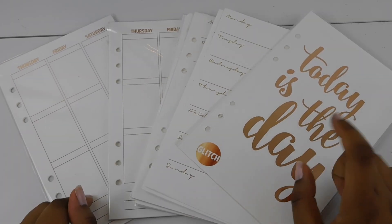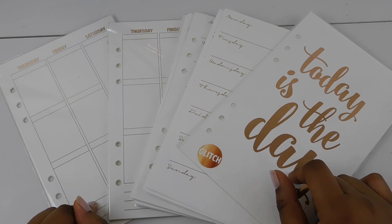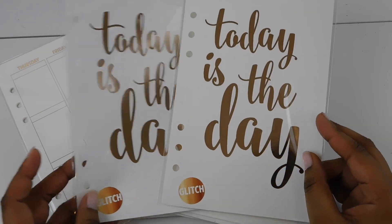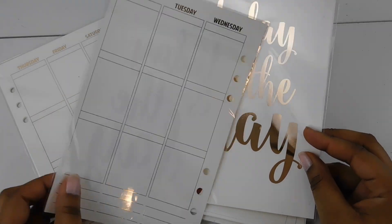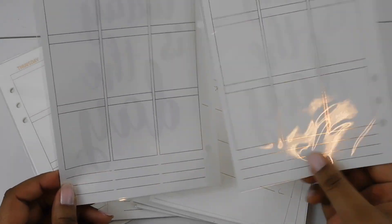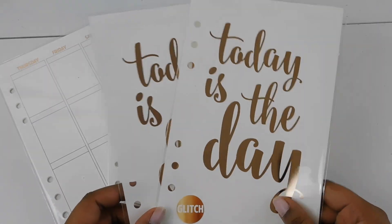Hi my friends, welcome back to my channel, it's Steffi here. I wanted to show you guys the inserts I'm going to be using in my ring planner for this year. I got all of these inserts from the Glam Plan. She had a sale in 2018, so I picked up these cute inserts that say 'Today is the Day' — I got them both in rose gold. They were only like 95 cents, I should have got more but oh well.